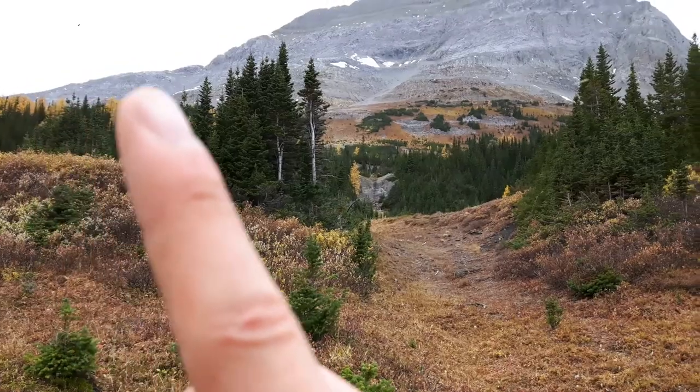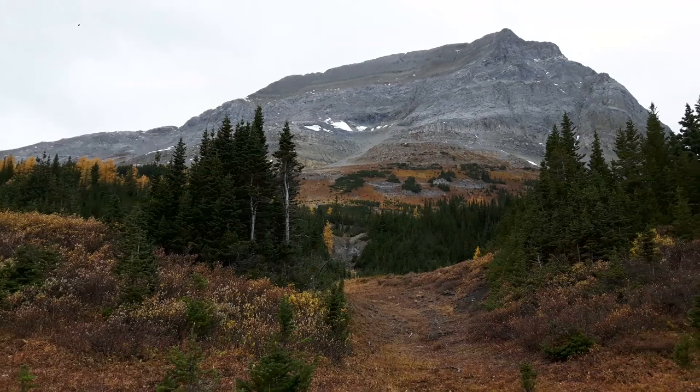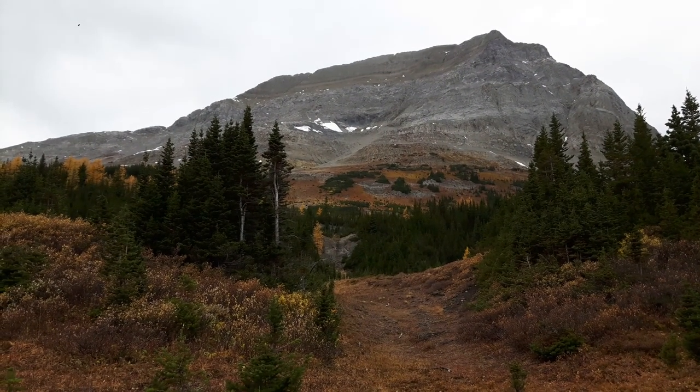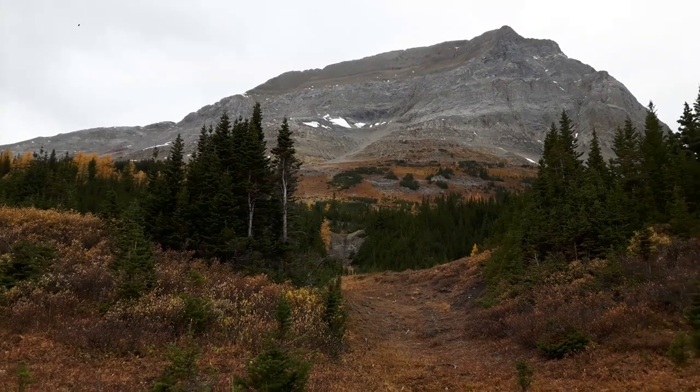I think we'll end this vlog here. It was a successful hike — unfortunately we didn't get to any mountains that we wanted to, but it was cold, the sleep was kind of miserable, but it was a good experience. I will leave you with some of our winter pictures.